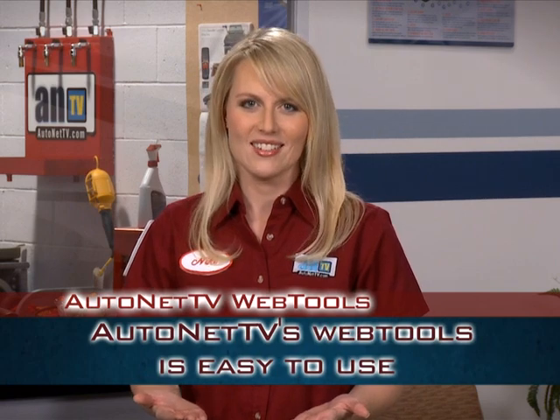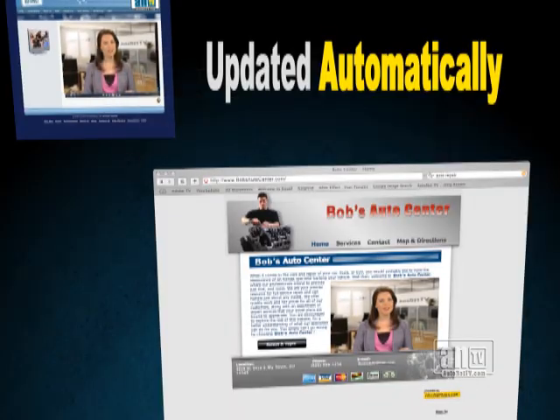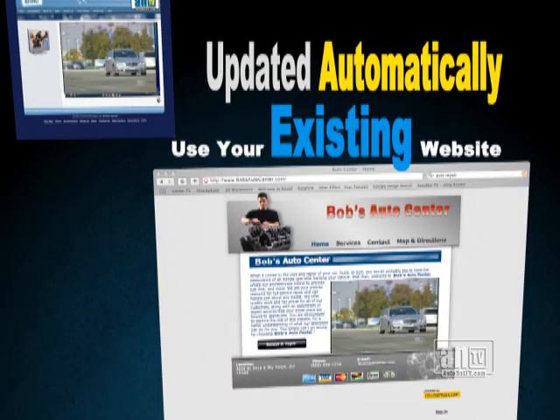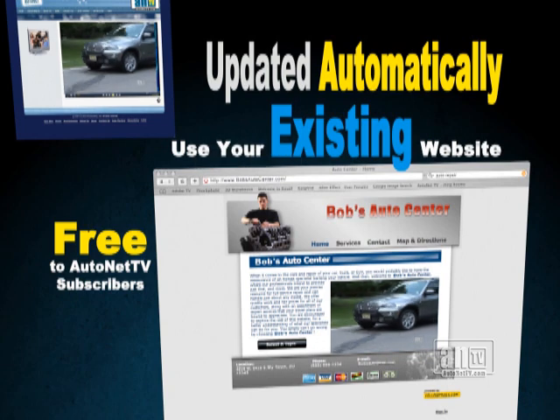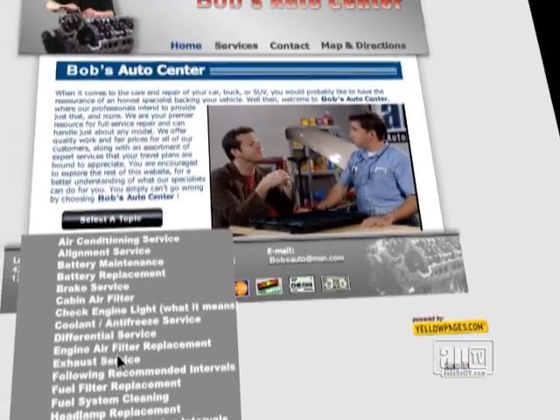And it's also easy. AutoNet TV will provide your webmaster with programming code to enable your website to receive featured videos and articles automatically, right on your homepage. And from there, access to AutoNet TV's full video library and article archives is just a click away.